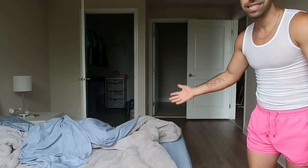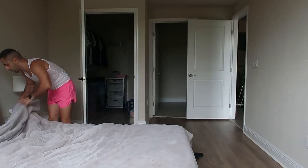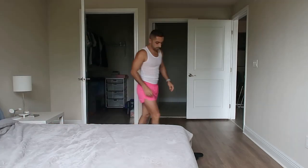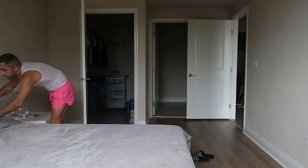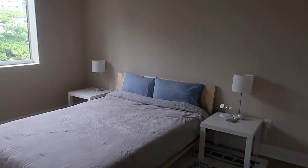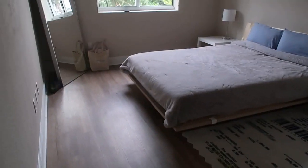First thing — you guys can see my bed is a mess. Let's make my bed. She's clean, done. This kind of wraps up the first chore.